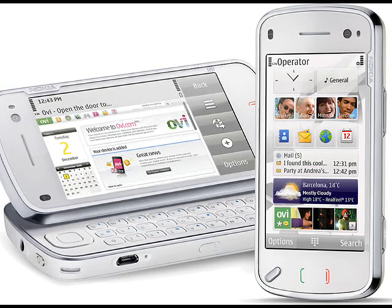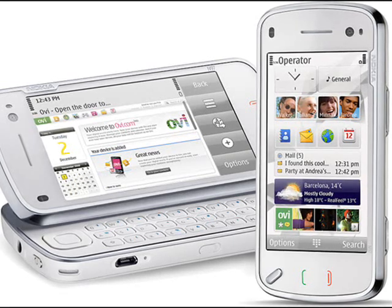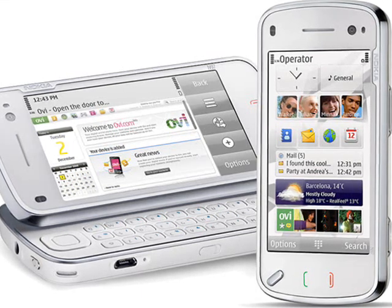Crucially though, the N97's display does look to be better than the arch-rival Apple iPhone 3G. The N97 also lacks the TV tuner from the N96, and there's no mention of an FM radio either.